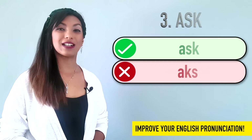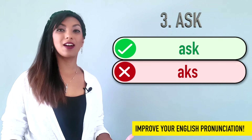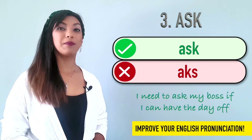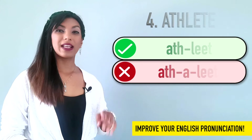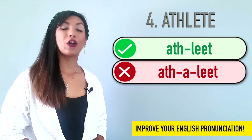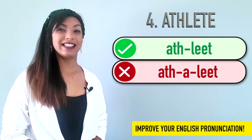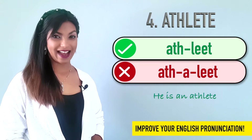Three is ask. Not ask. Example: I need to ask my boss if I can have the day off. Number four is athlete. We don't say athlete. It's athlete. Example: He is an athlete.